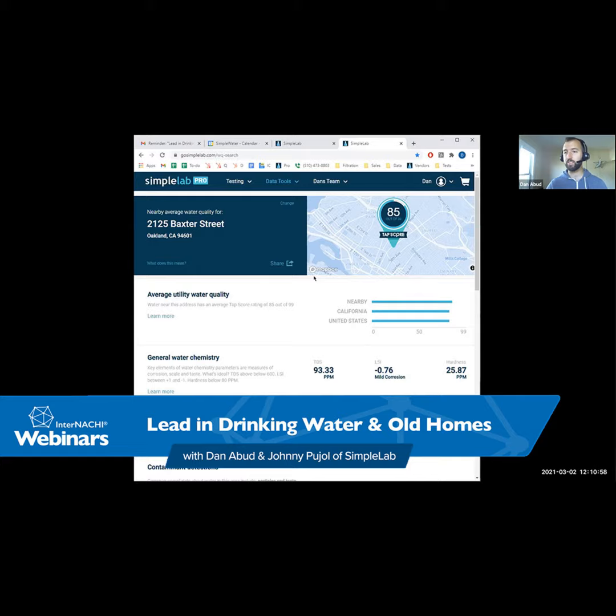I wanted to offer attendees a free 30-day membership to InterNACHI. If you're not a member and have never been a member, because you are participating in this webinar, we have a code for you. Just email the education team at education@internachi.org and ask for the webinar 30-day code.